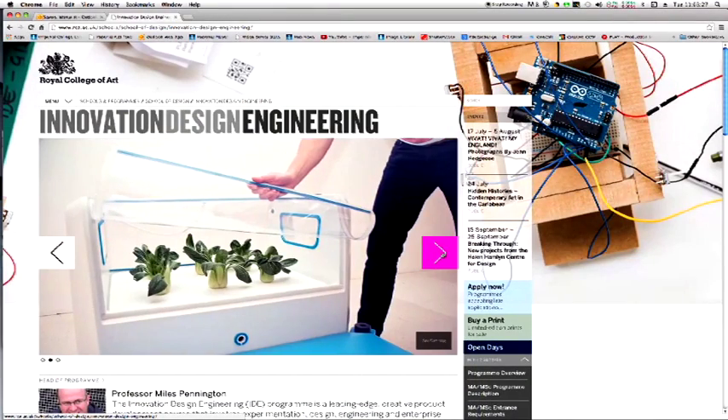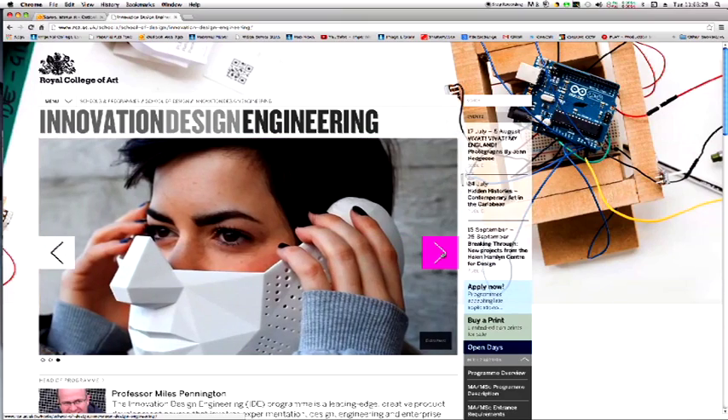The MEng in Design Engineering explores a wide range of design activities. We're looking at product design, service design, system design, experience design, and artifact design.